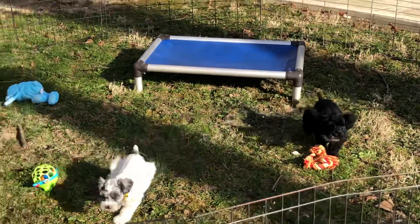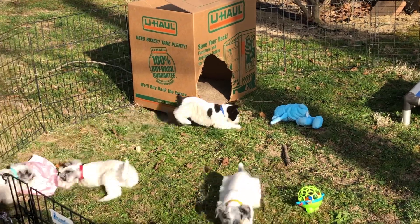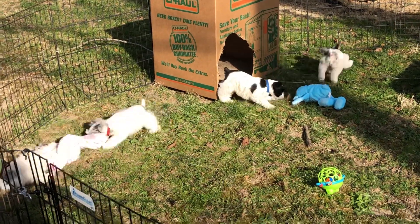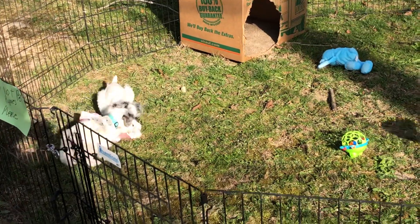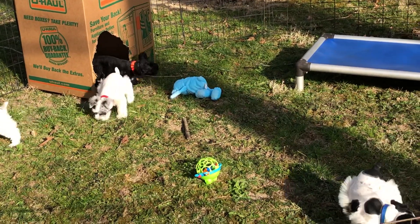We brought out their little box that they can sleep in if they get chilly in the breeze because it's supposed to be about 80 here today. Once the weather warms up and the breeze quits a little bit, it'll be great out here. But it also gives them some place to run in and out of and play.